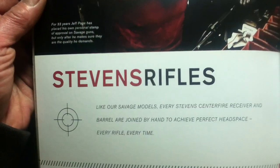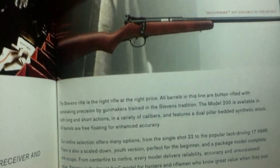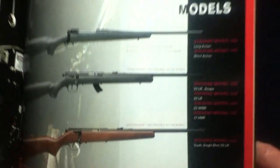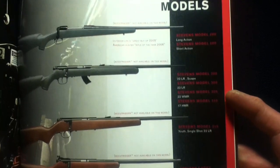Jeff Page introduces the Stevens Rifles section. There's a short description, and it's noted that the AccuTrigger is not available on any of these models — which include the Model 200s, 300s, 305, 310, 315, and the Cadet.